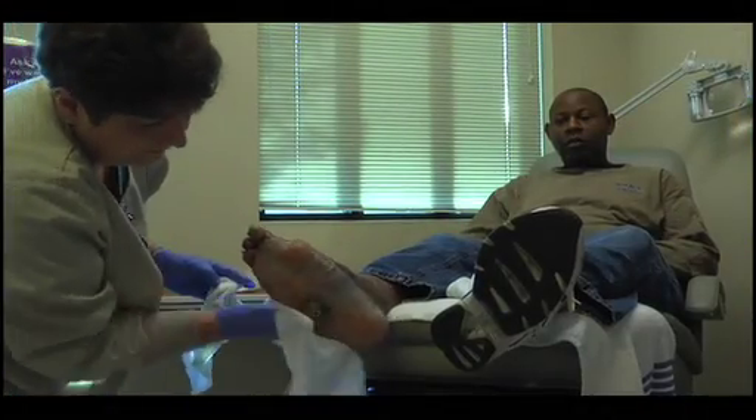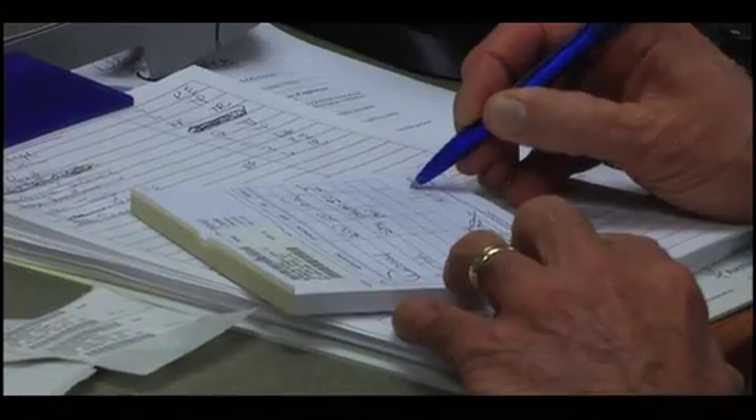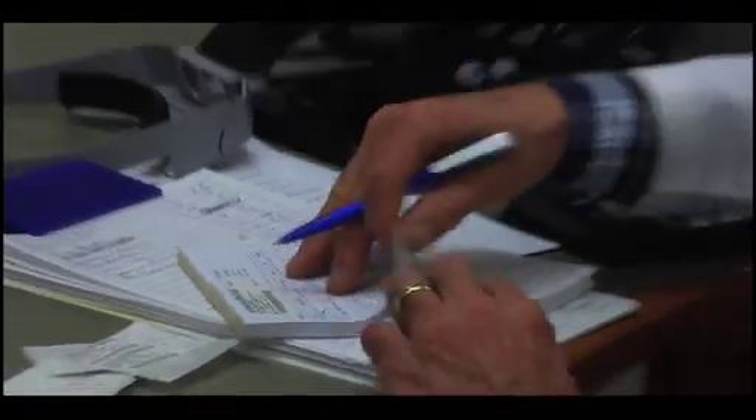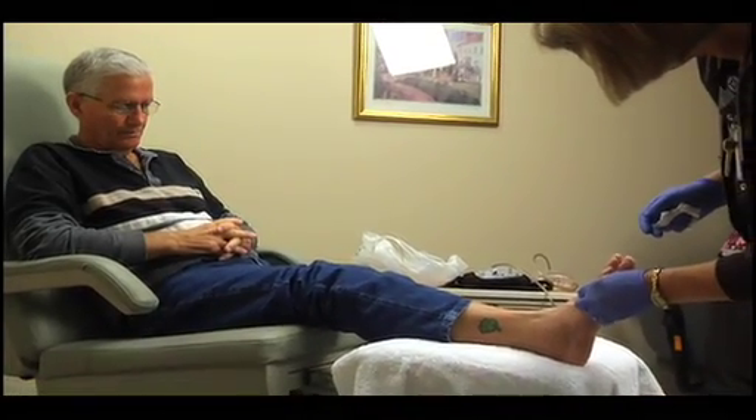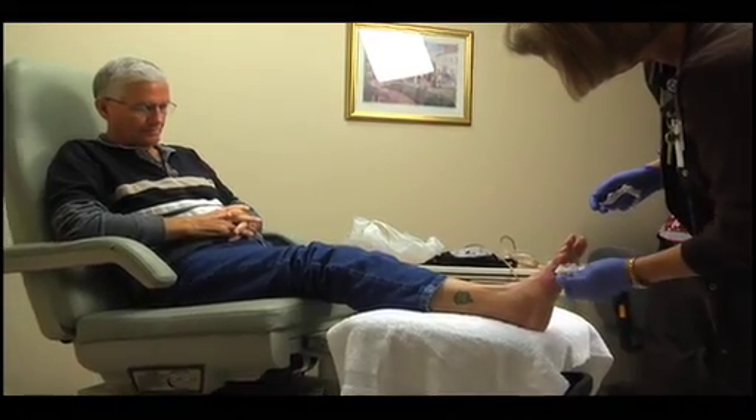For hospitals, WOCNCB certified nurses improve patient safety through direct care and by elevating staff education. Standardizing evidence-based practice to the bedside reduces complications and medical malpractice claims. And the difference they're making in the lives of their patients is astounding. They're just invaluable to us. The patients love them, the physicians love them, and the patient families love them because they teach patient families how to take care of their loved ones as well.